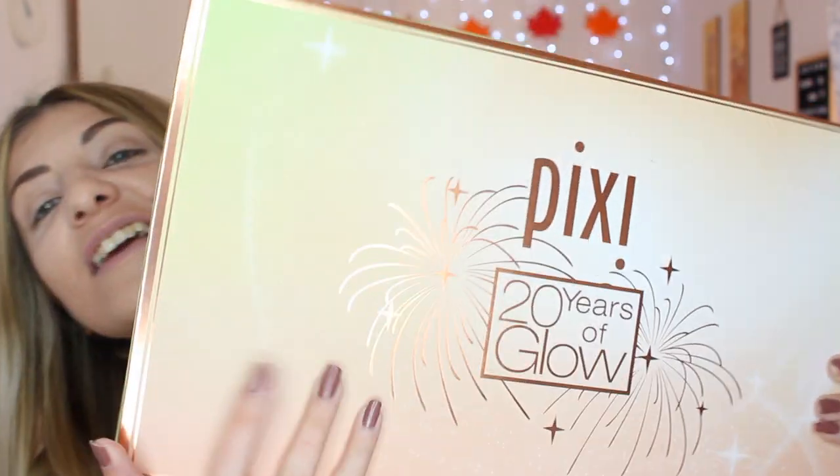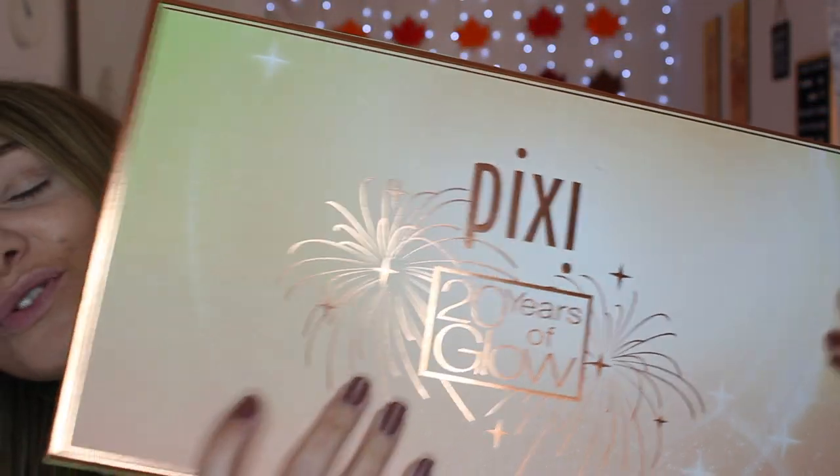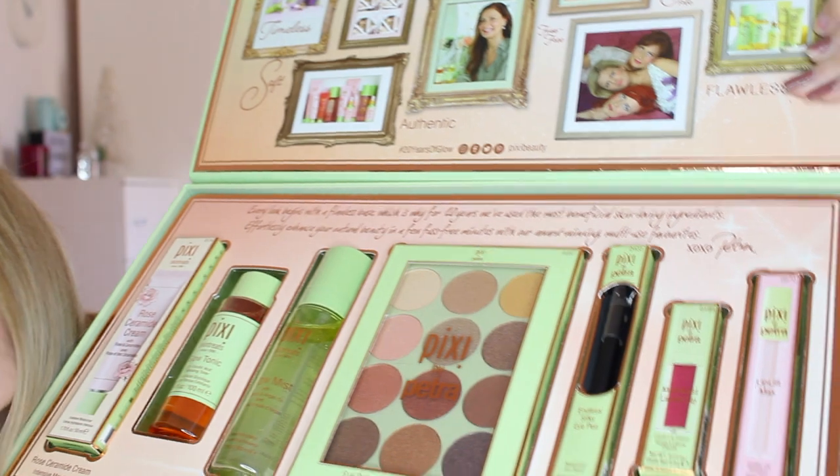Okay guys, so let's begin seeing what products we have in the 20 Years of Glow that Pixi Beauty have so kindly sent. It's a big box. Here is the box as you can see — it's so, so pretty. We're just going to open it up and start seeing what products we have inside.